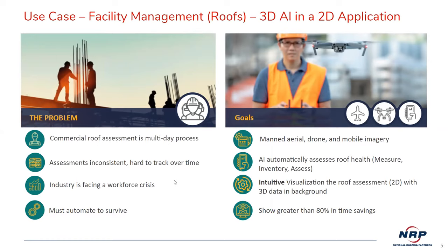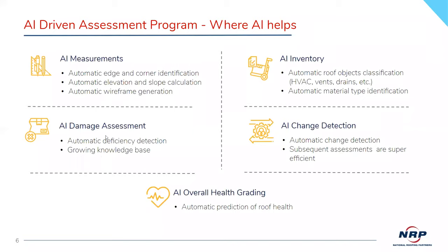The AI measurements include automatic edge and corner identification, elevation, slope calculation through 3D, and automatic wireframe generation. It gives you all the damage assessment through automatic deficiency detection. The more we use it, the more accurate the knowledge becomes. The AI inventory identifies all HVACs, vents, drains, and air conditioners — whether on curbs or pallets — and also identifies the material type. The AI change detection makes subsequent assessments super efficient, and we believe the overall health grading is predictive of how roofs fail and when.